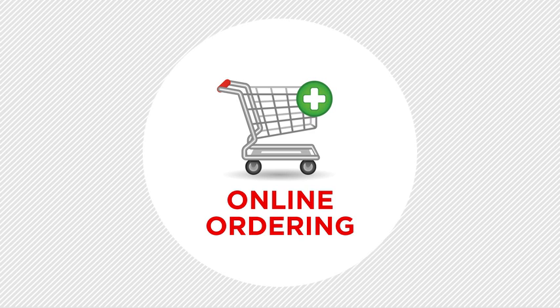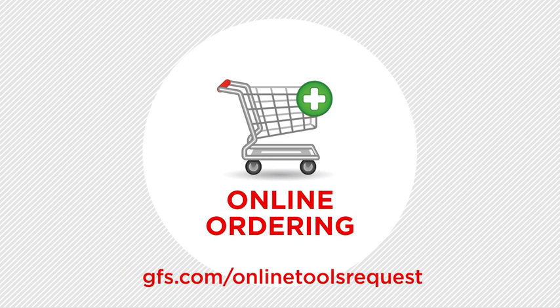To request access to online ordering, please visit gfs.com/online-tools-request.